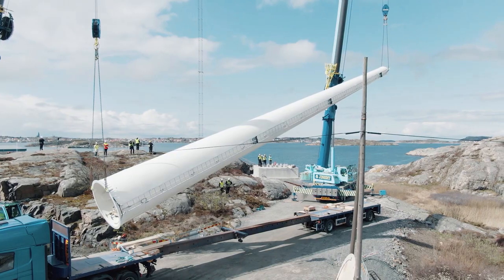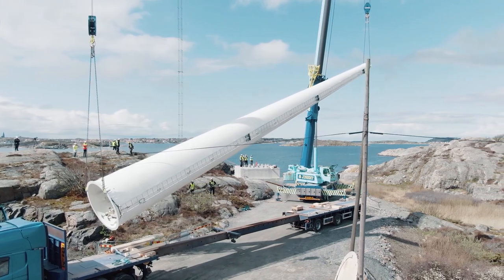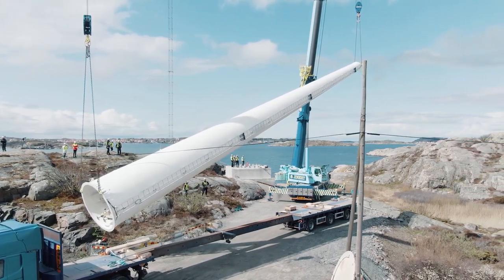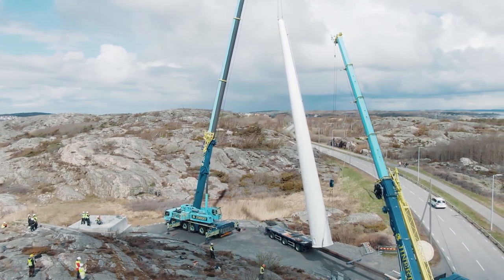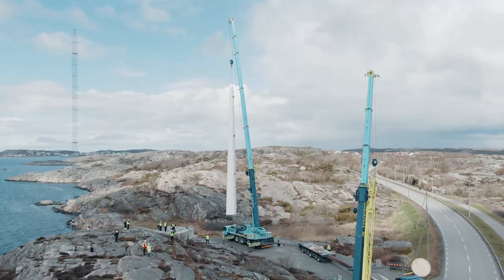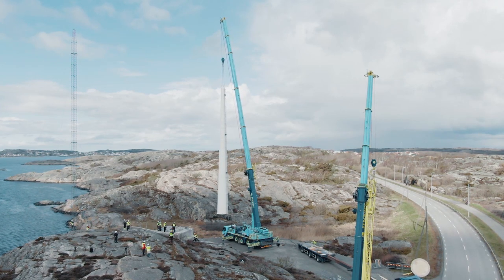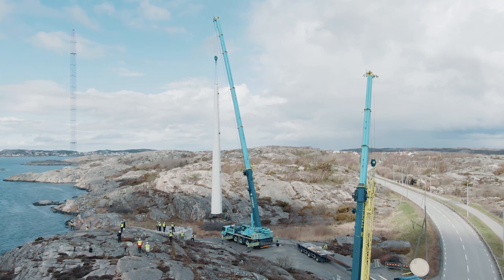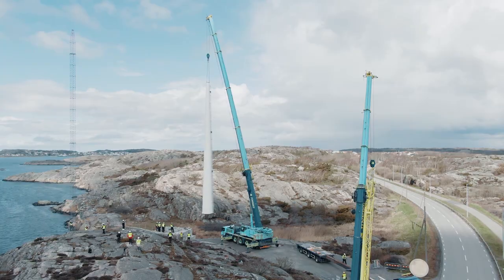Why do we have to go up so high — why not just build more of them? By increasing the height you get to the stronger and more stable winds, and you can put up a larger rotor and a larger generator. Since it's the area of a circle, the larger rotor means so much more swept area, and therefore a much larger generator. The cost per kilowatt hour goes down drastically.